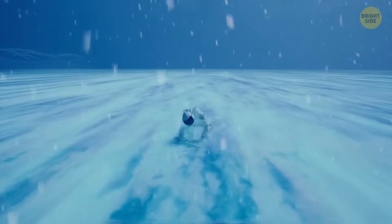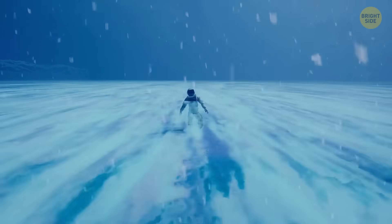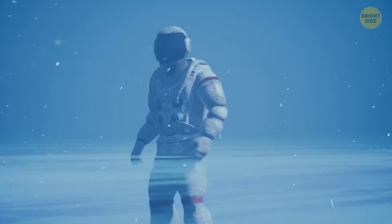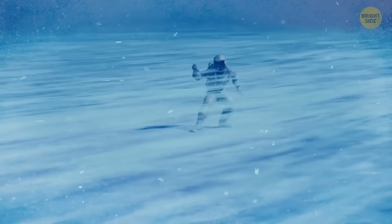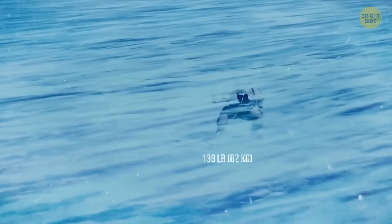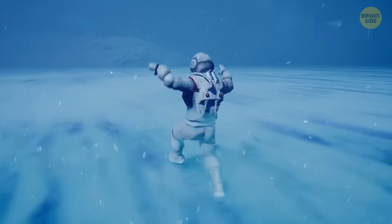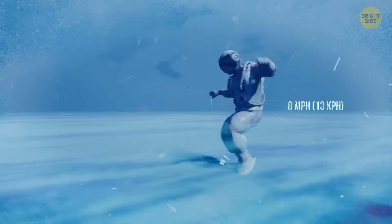I doubt you'll be able to conduct your running experiment here. So let's just imagine what it'd look like. On Uranus, your weight would be around 138 pounds, and against all odds, you could actually reach a good speed here — at least 8 miles per hour.